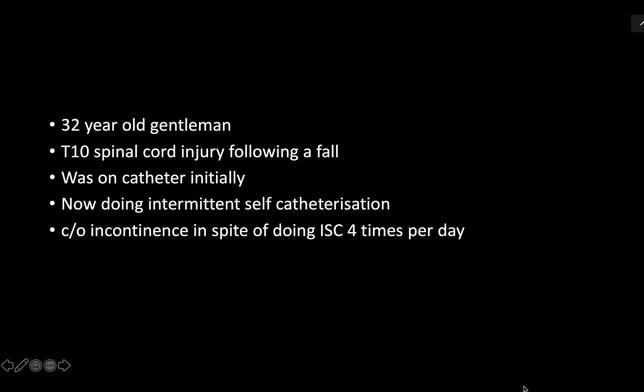So you have a 32-year-old gentleman who previously had a T10 spinal cord injury following a fall seven months ago. He was on catheter initially, now doing intermittent self-catheterization. His main complaint is incontinence in spite of doing CIC four times per day. How are you going to proceed?